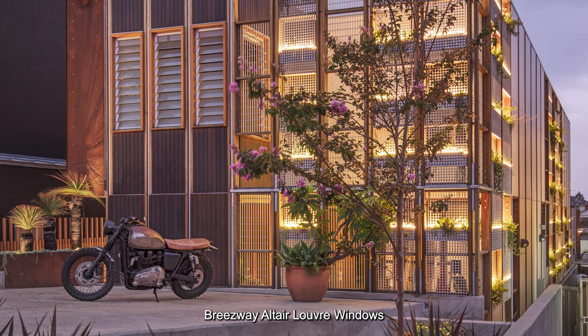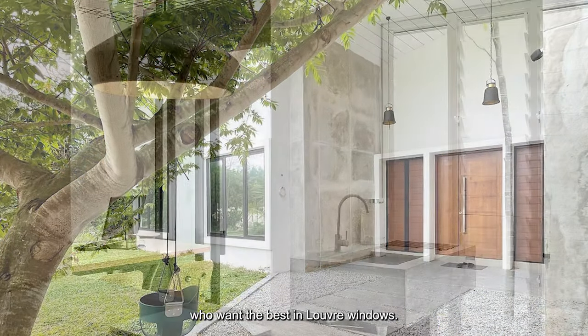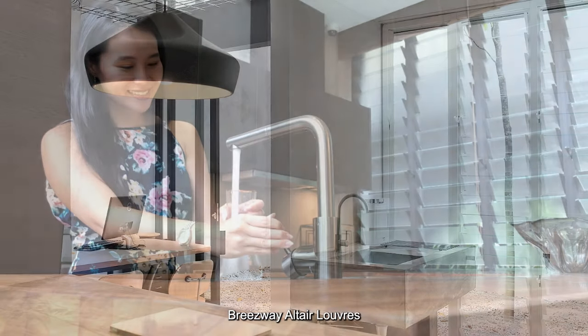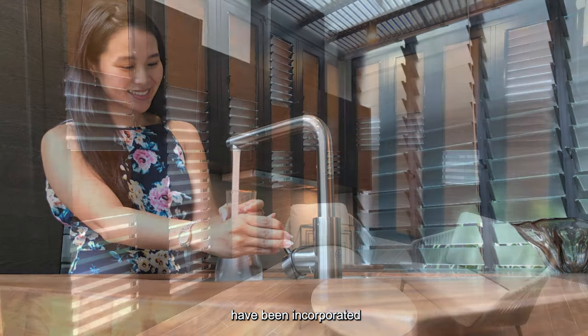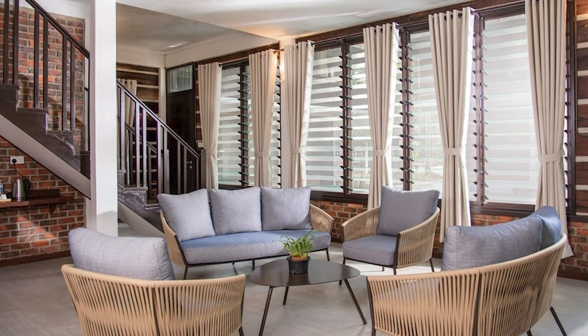Breezeway Altair louver windows are the award-winning choice for homeowners and businesses who want the best in louver windows. Breezeway Altair louvers have been incorporated into a number of award-winning residential and commercial projects, both locally and internationally.